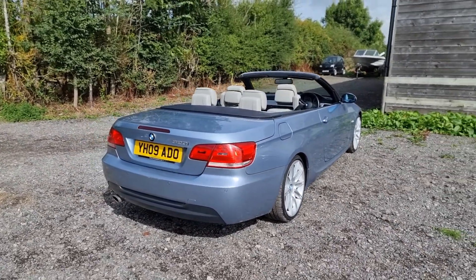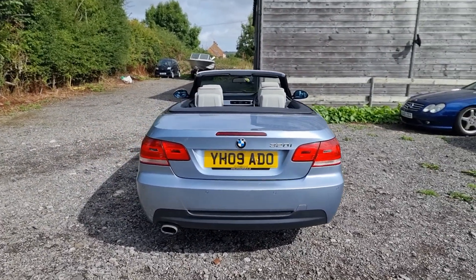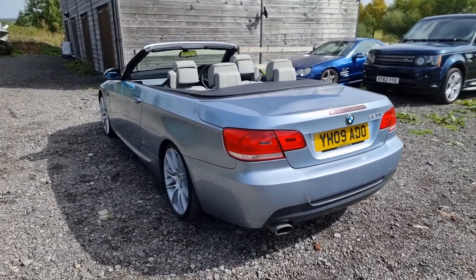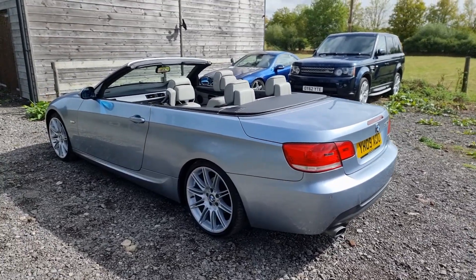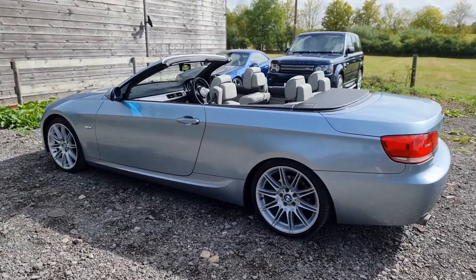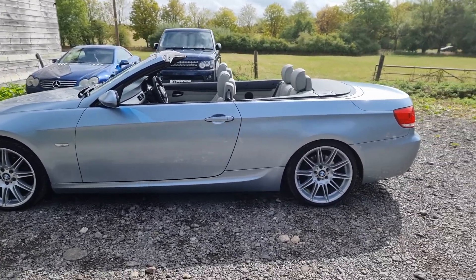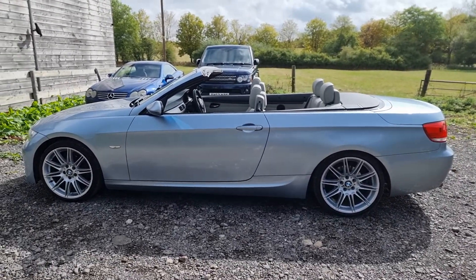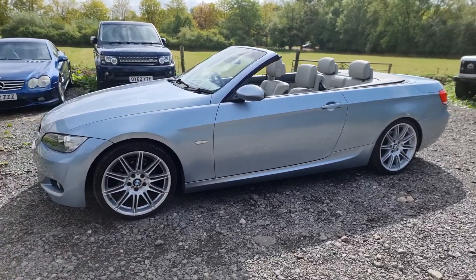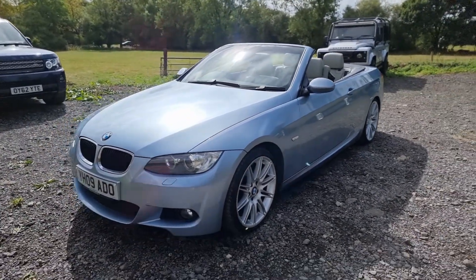It's in absolutely superb condition. I love this color, this metallic paint. It's called Water Blue Metallic and the leather interior is Jade Grey. I love everything about it — it's got the right wheels, it's the M Sport. It's quite an unusual color; you don't see this color that often and I think that's a real positive.